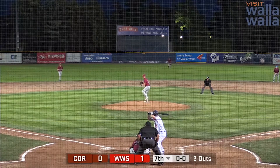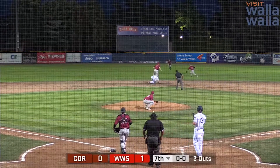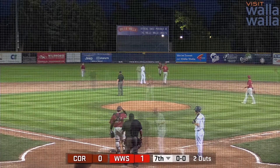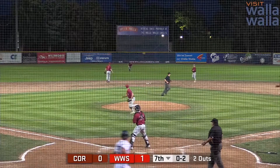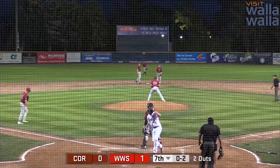Runner on first. Lesmeister takes off, and the throw down is not going to be in time — Lesmeister gets to second base safely. Left-handed hitter against the righty Newsome. This one lined back up the middle — base hit. Hustling around is Lesmeister, he rounds third, heads home, and he slides in safely.